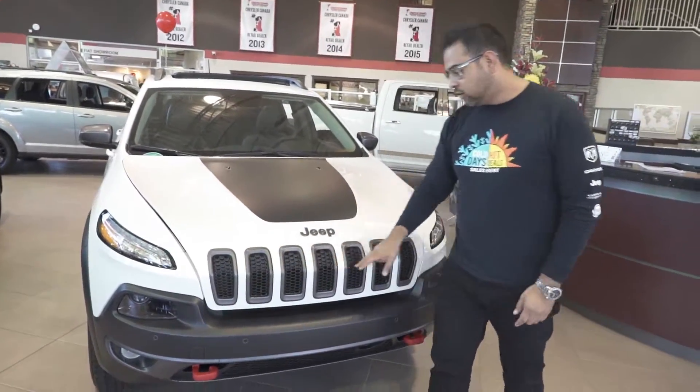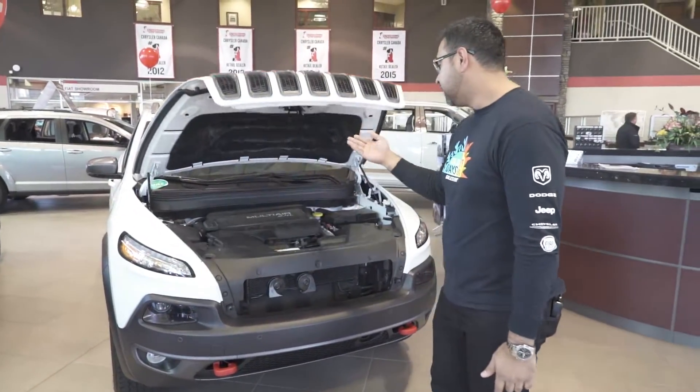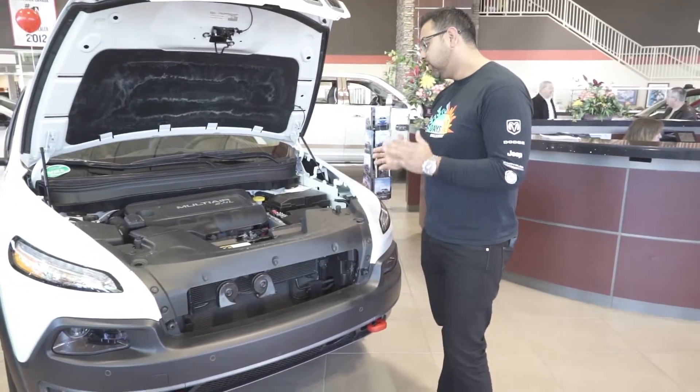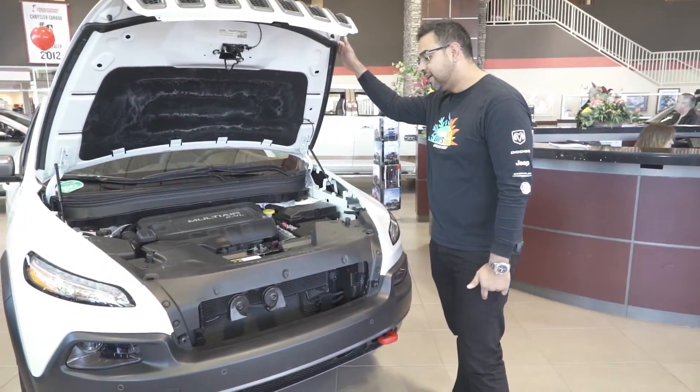You got the nice seven holes from Jeep — that means it's been on all seven continents. Underneath the hood we actually have the award-winning Multi-Air 2.4 engine on this one, an amazing unit. You have all the fluids marked in yellow and you have your nice safety blanket as well.